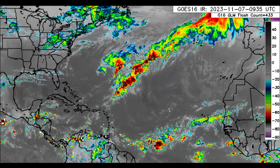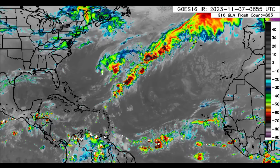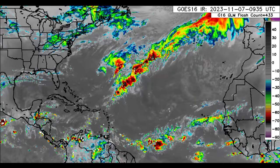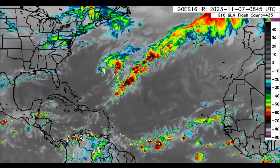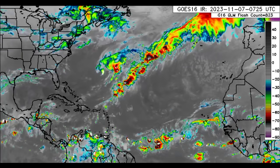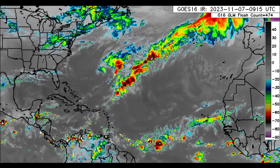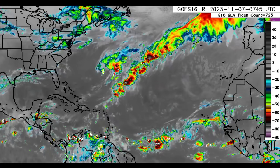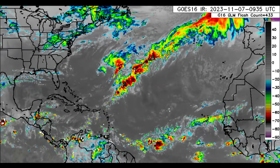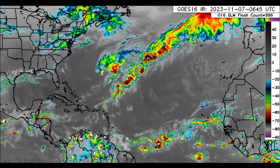Hey everyone, it is Danny and welcome to this video this morning. We're going to be looking at what is going on across the Atlantic, coupled with what we could see happen as we head into next week. We'll be looking at the ensemble tracks for some of our models in terms of seeing potential development, and later today the Climate Prediction Center will be updating their Global Tropics Hazards Outlook map.